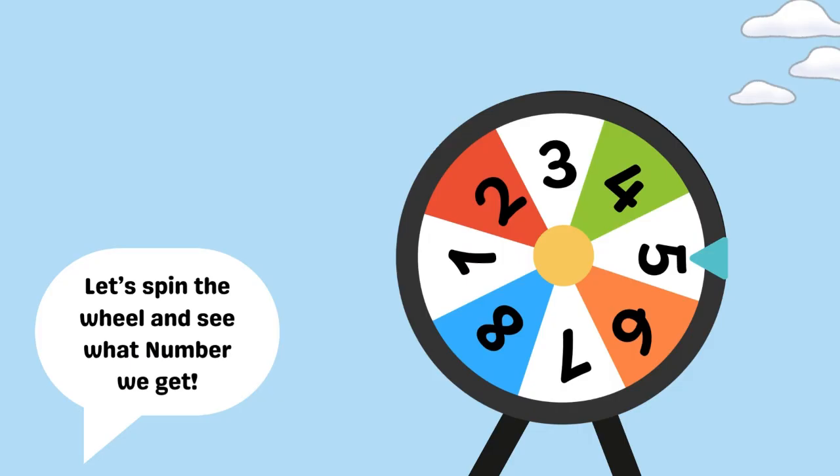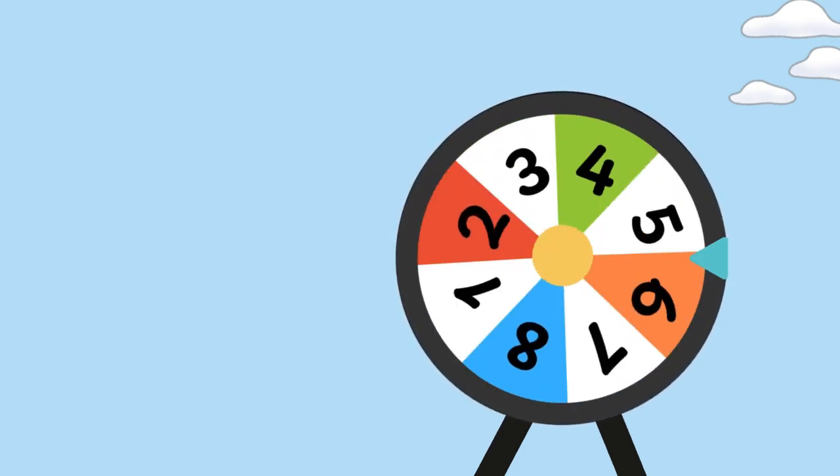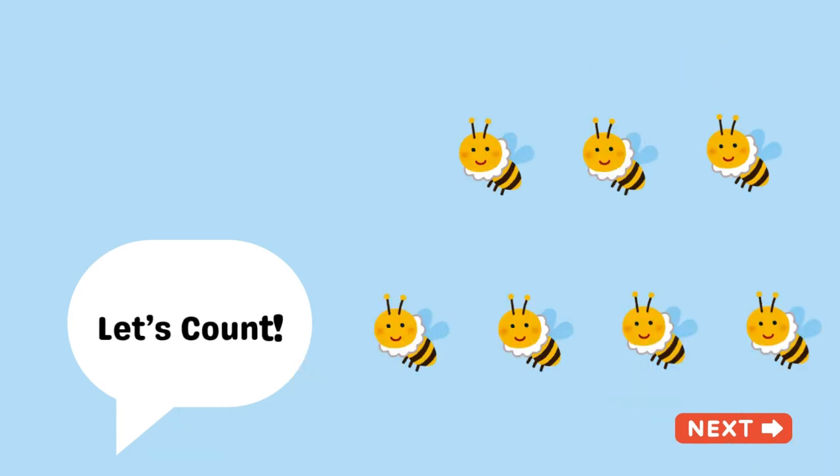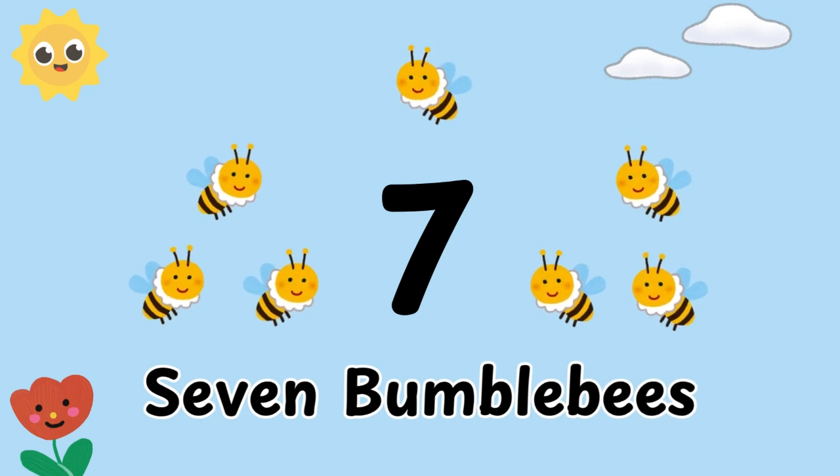Let's spin the wheel and see what number we get. We landed on number seven. Let's count! One, two, three, four, five, six, seven. Seven bumblebees.